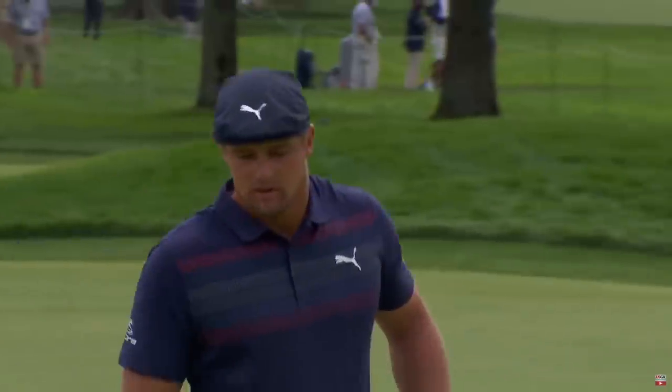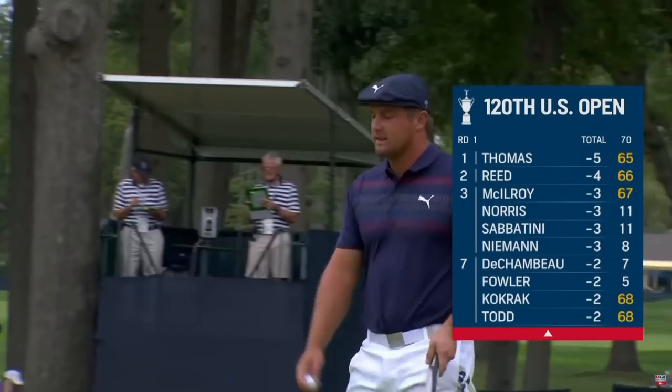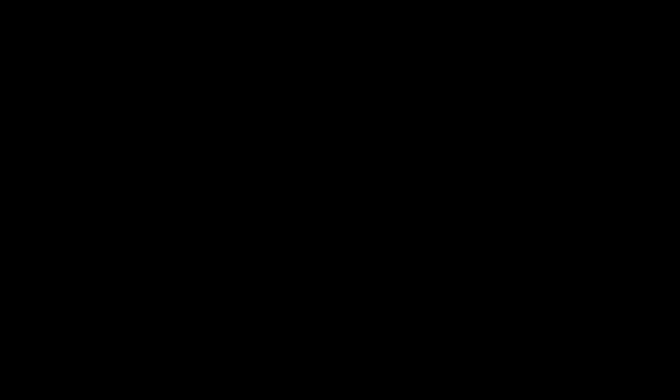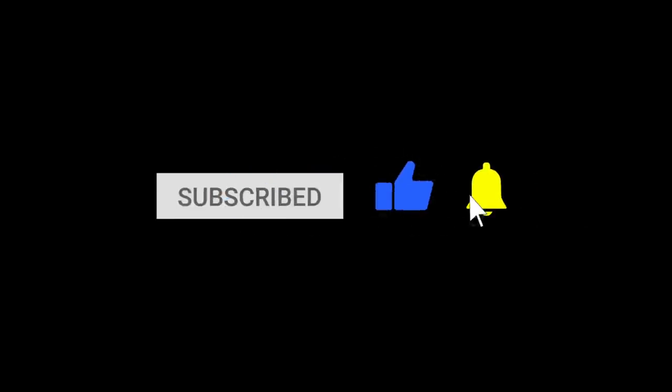If you like this video, please give it a thumbs up — not because I base my entire identity and self-esteem off YouTube engagement, but because I want to know if the people watching found it interesting, helpful, or entertaining. I'll be sure to make more videos just like this. Thank you for watching, and I'll see you in the next one.